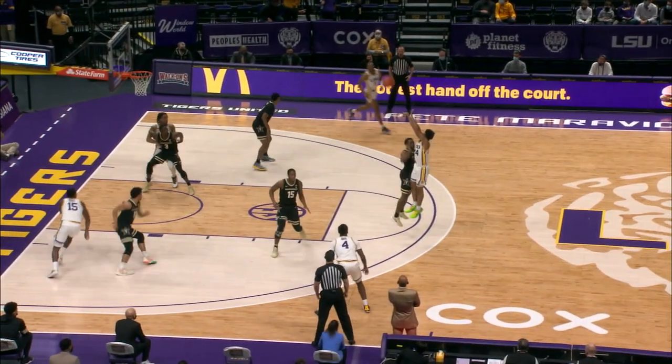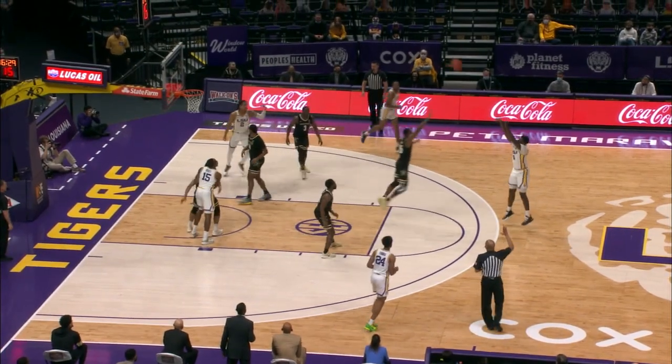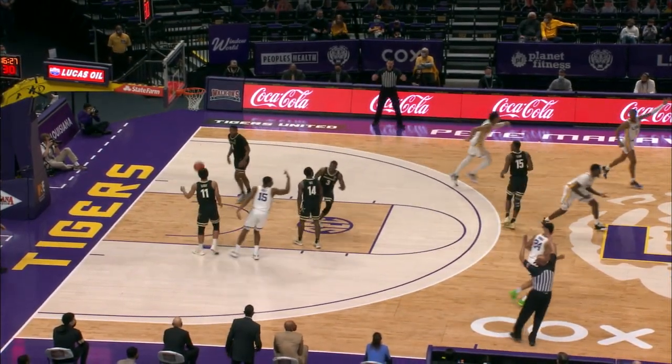Thomas picked up by Rice, he'll put up a 19-footer — it's good. Pass back out, Daze, open three, top of the key — good!